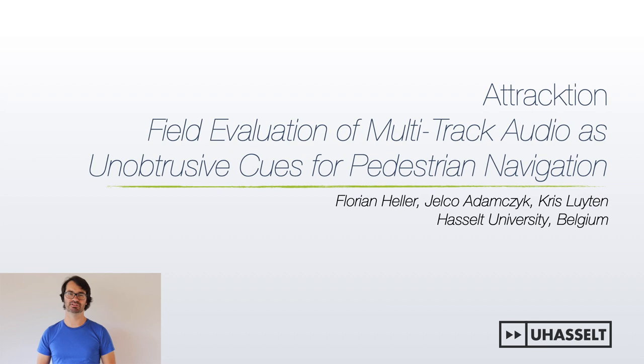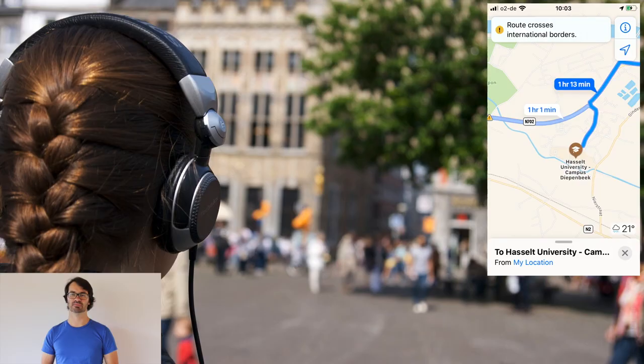Hi, my name is Florian Heller from Hasselt University in Belgium. On behalf of my co-authors Jelko Adamczyk and Chris Leighton, I'd like to present Attraction, a field evaluation of multi-track audio as unobtrusive cues for pedestrian navigation.